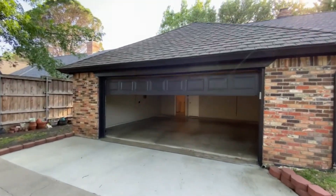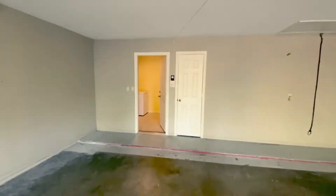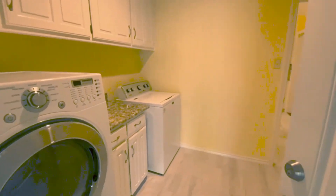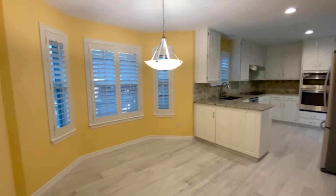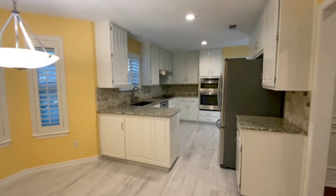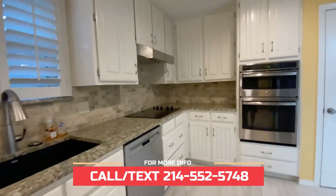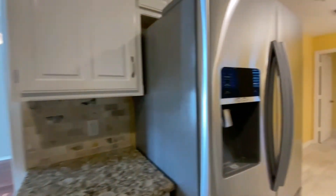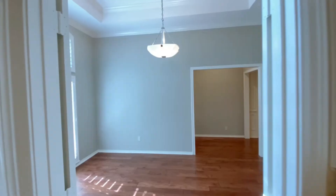Two-car garage. Now this home was recently done over in 2015. It does come with a washer and dryer. We've got granite counters, refrigerator is included, double ovens — now how often do you see double ovens in a rental? — and an electric cooktop.